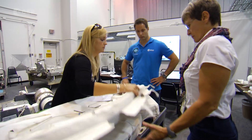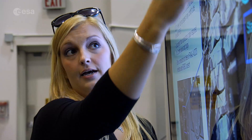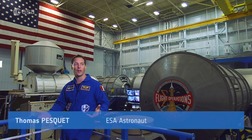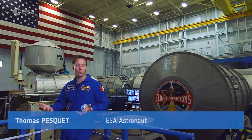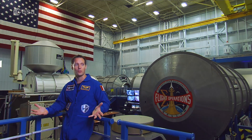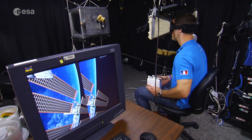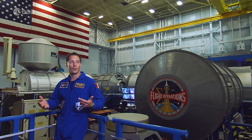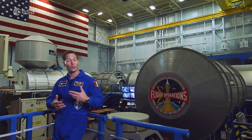Like all their training, it'll ensure that they can deal with any scenario which may occur during the six months they'll spend in orbit. "We're just so prepared. All the emergencies, all the possible failures, we train them over and over again. So we're supposed to be able to handle any situation. We sat in the simulator hundreds of hours. We know the systems inside out. So there's nothing really that we fear on the technical side."